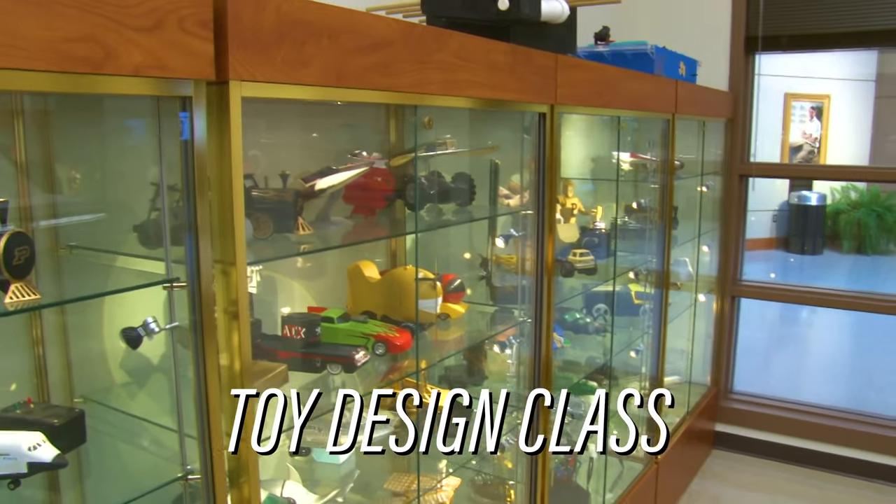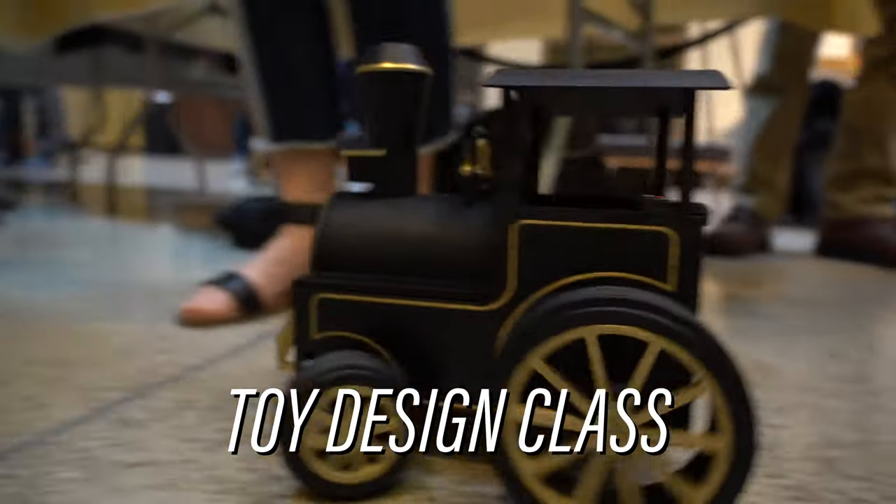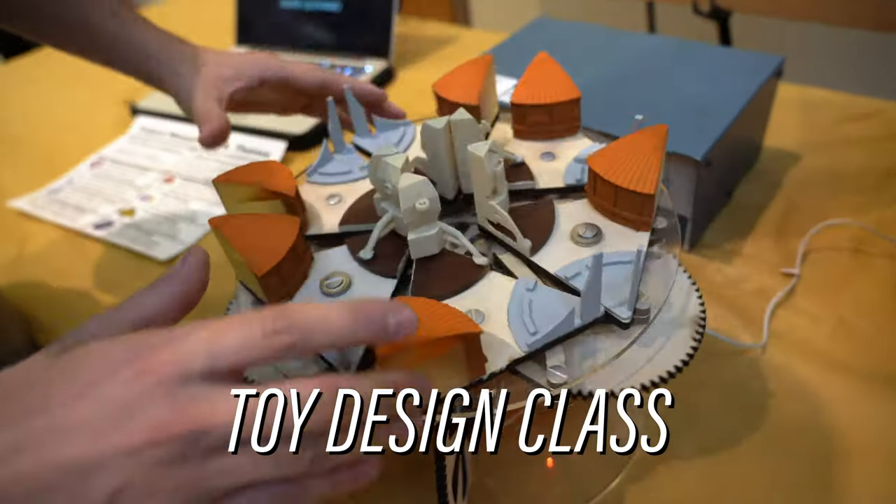Another main portion of the atrium is the Toy Museum. These are from the toy design class that you can take. It's a really fun class where you get to work on design aspects, CAD programming, as well as manufacturing and prototyping to make really fun toys.